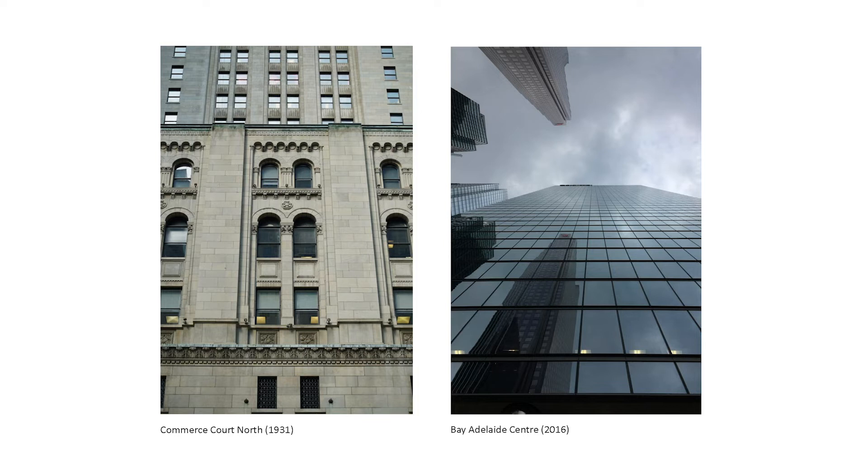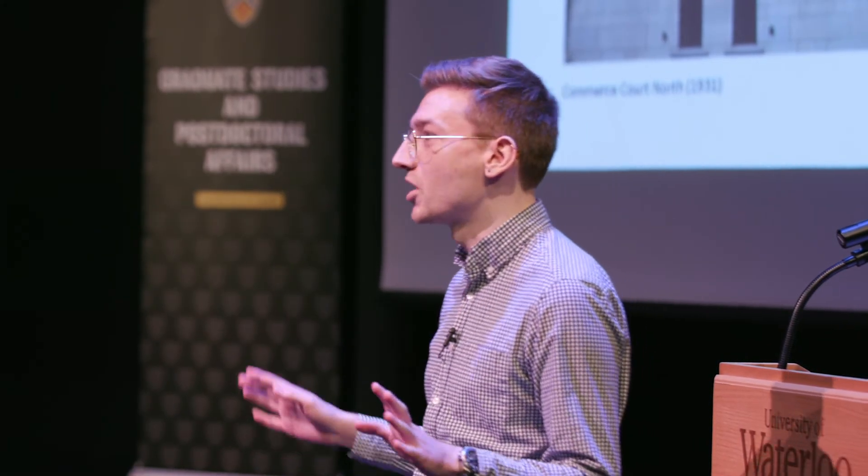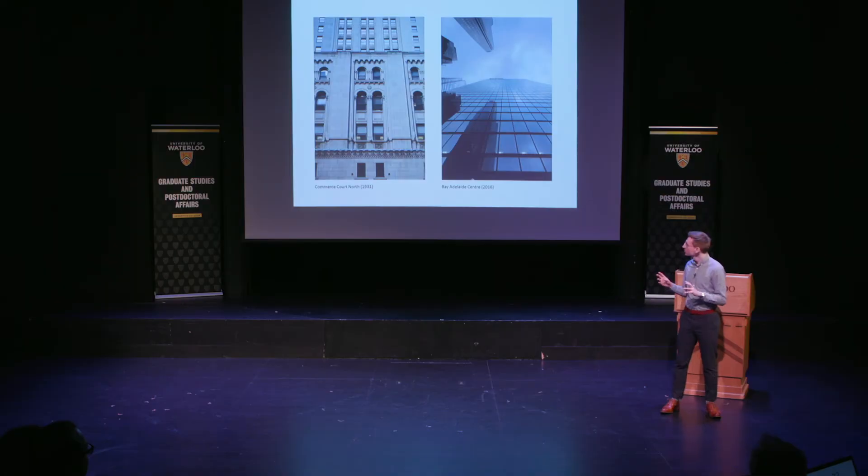What my research tries to understand is why ornament has seemingly been lost to history. I could bore you with a century's worth of modernist or Bauhaus architecture theory, but I'm more interested in the economics of it — what sort of corporate values changed that turned bank buildings from looking like that to this?